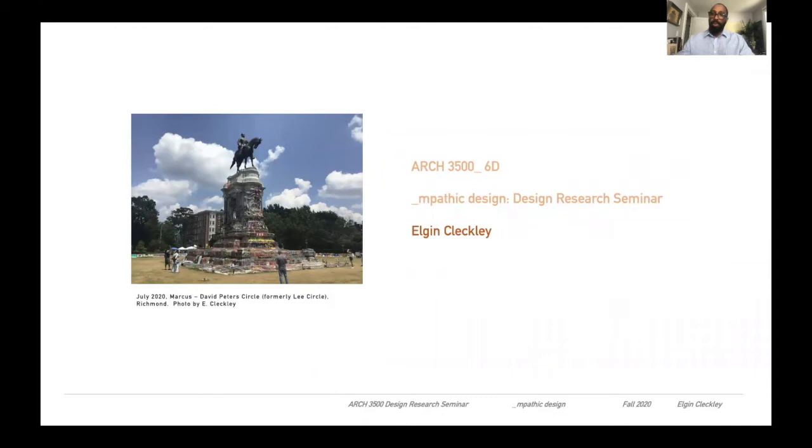Hi, I'm Elgin Cleckley, Assistant Professor of Architecture and Design Thinking, and I'm happy to share more on ARC 3560 Empathic Design and Design Research Seminar.